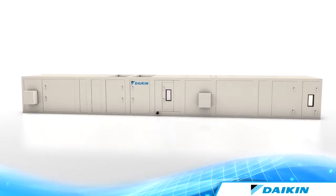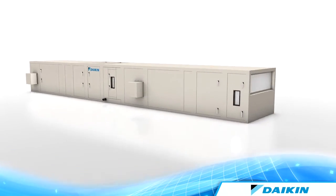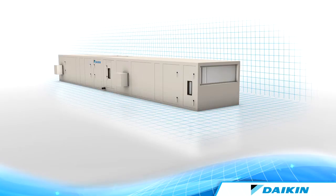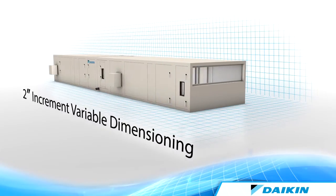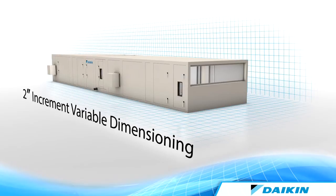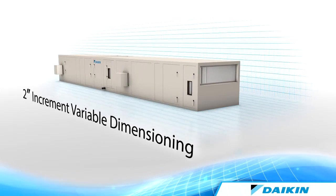Our broad design flexibility enables you to create an optimal air handling system to suit a variety of building applications. Utilizing a unique custom modular platform and exclusive variable dimensioning features, Daikin's unit flexibility allows you to build the optimum air handling system to best fit your building design.